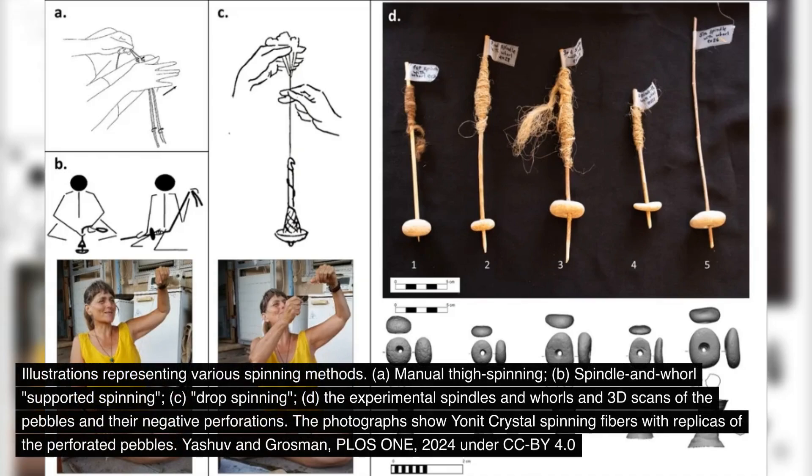To put their theory to the test, the team embarked on a fascinating experiment. They created exact replicas of the pebbles using their detailed three-dimensional scans and enlisted the help of Yonit Crystal, an expert in traditional craft making. What they discovered was remarkable: despite their seemingly imperfect shape, these ancient tools proved surprisingly effective at spinning thread, particularly with flax fibers.